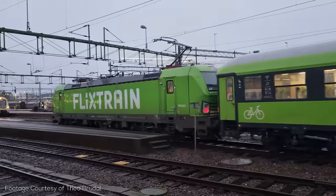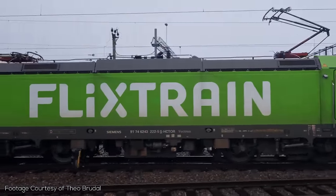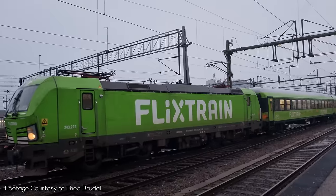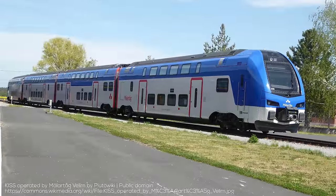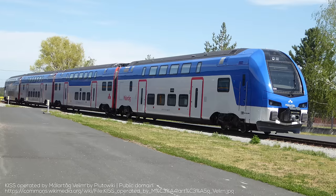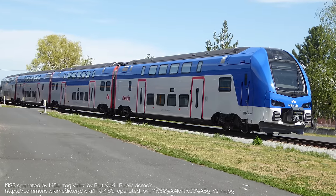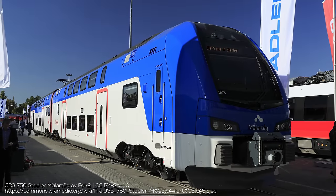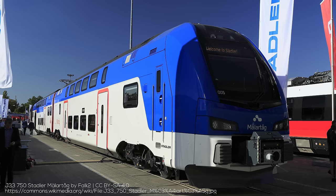FlixTrain also runs trains in Sweden — probably going to deserve their own video in the future — with a combination of Siemens Vectron locomotives and used carriages from Deutsche Bahn running 200 kmh service. Last but not least is the ER1, which is a localized version of the Stadler Kiss, capable of 200 kmh operations, and used by operator Mälardalsrådet on regional services, previously contracted out to SJ Swedish State Railways, who operate most of the national railway network. As of 2022, these services are also actually being run by MTR.